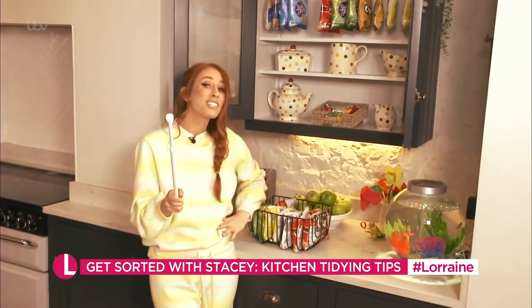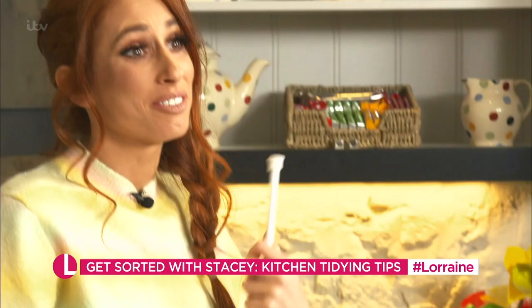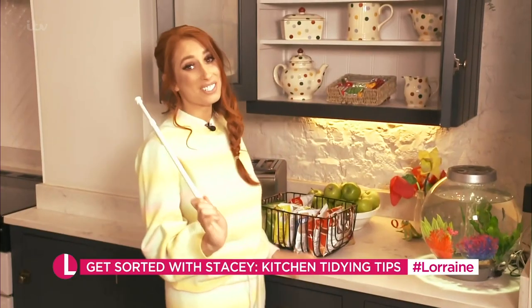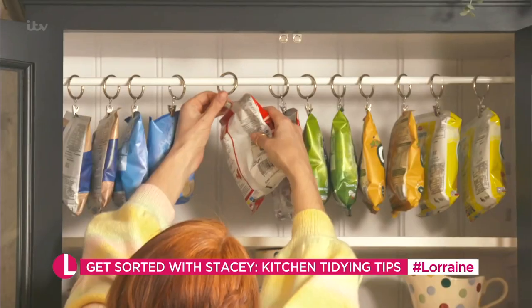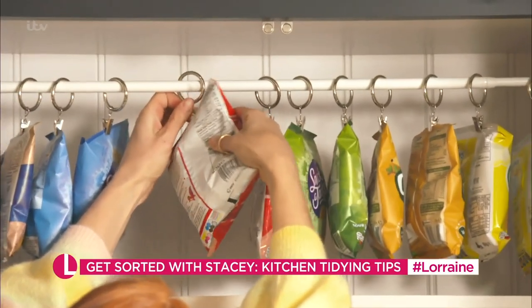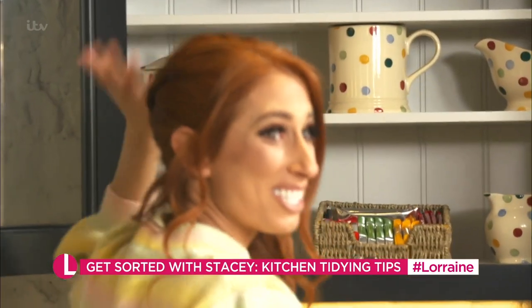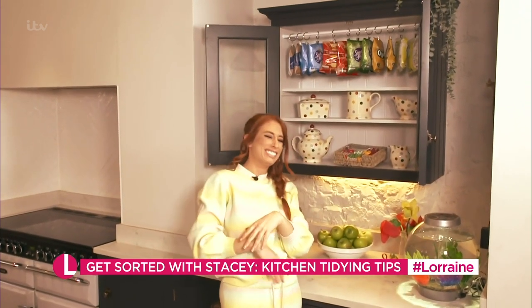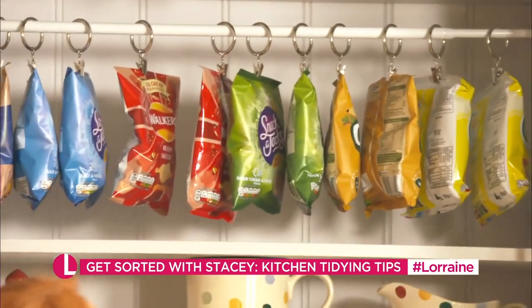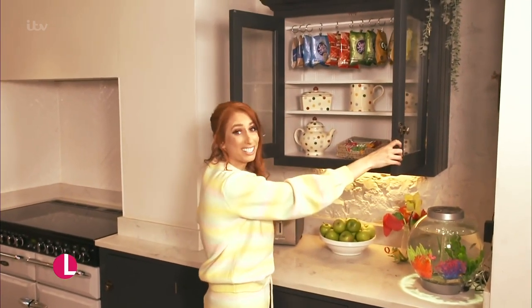Before you think, what is this weirdo doing — the whole reason I love doing tap-to-tidies and organising stuff is because I love having fun. And the most fun thing to hang up, in my opinion, is crisps. You just clip them on, line them up, and it's like your very own vending machine. They look like a wardrobe of crisps — so, what shall I wear? I'm already sorted today. Honestly, this actually brings me joy. I genuinely love it. My crisps will be hung until the day I die.